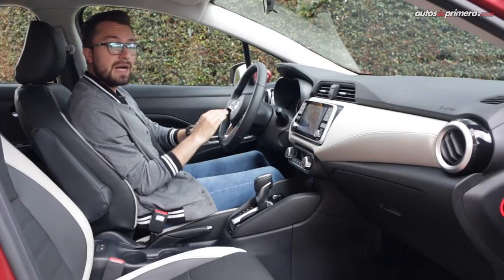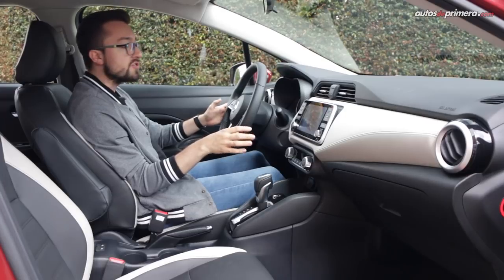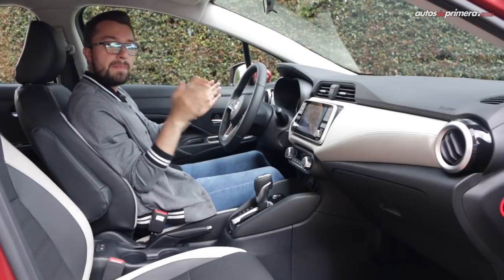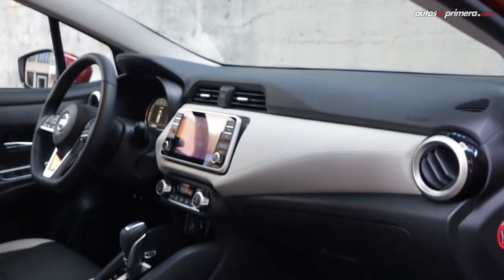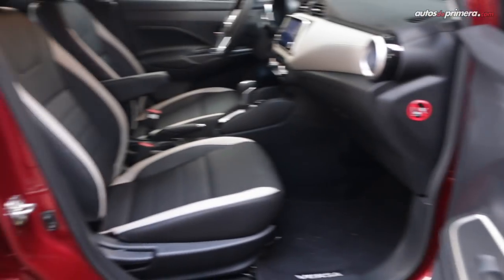En el interior, el cambio es radical y atrás quedan las formas circulares y los acabados sencillos. El nuevo Versa se ve y se siente más refinado que nunca. Todavía tenemos plásticos rígidos, pero en esta versión Exclusive están muy bien armados y también contamos con apliques metalizados, algunas superficies en negro brillante y este acolchado en el tablero, que hace a juego con la tapicería bitono que es en cuero.